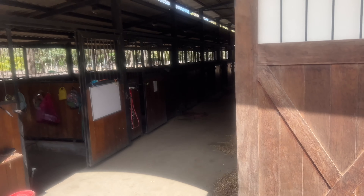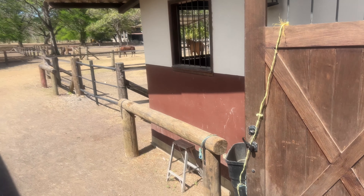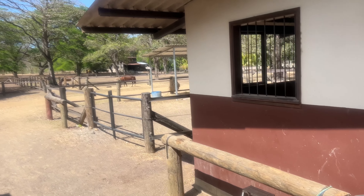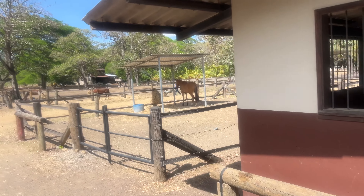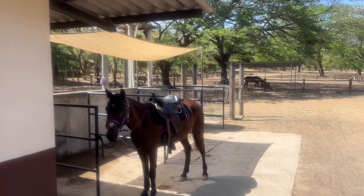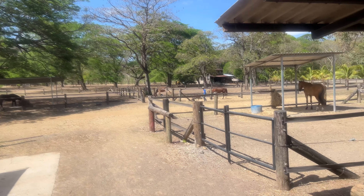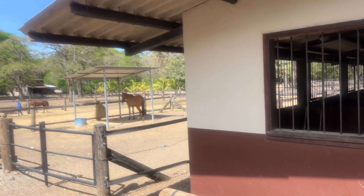Here's inside the stable — just a beautiful, beautiful stable. They've got a lot more paddocks and rings out here, so just lots and lots of stuff. They've got washing stalls for the horses, which is really nice so they can cool them off when they get back. Just a beautiful, beautiful ranch here at Big Sky Ranch.